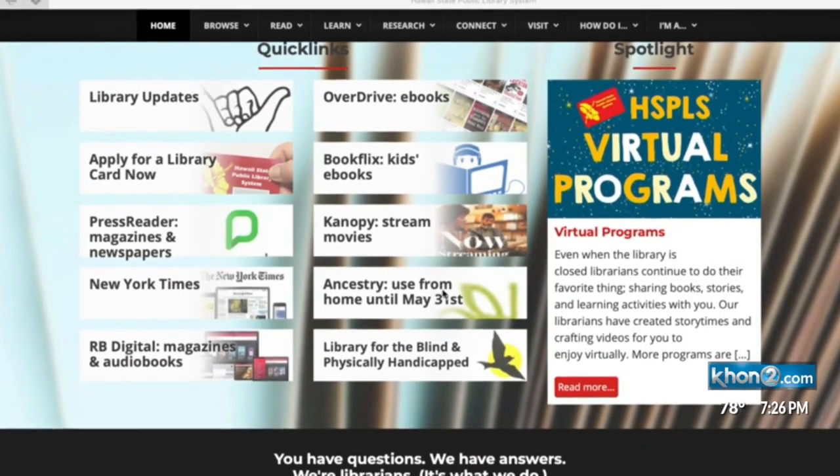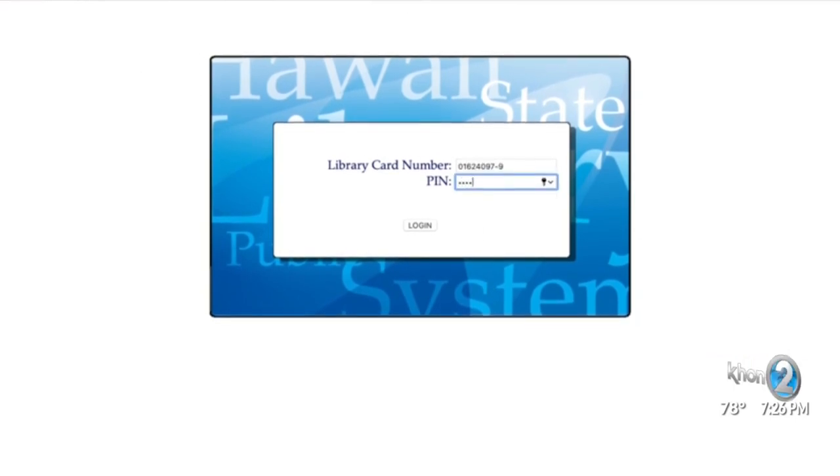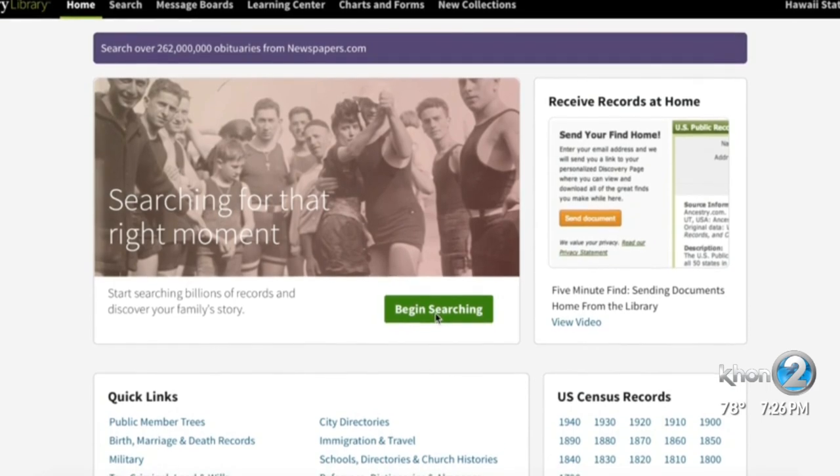I had to jump in on the opportunity, and the process is so simple. You just need to have your library card number and PIN. If you go to librarieshawaii.org, there is a button under Quick Links that says Ancestry. Click on that, put in your library card and PIN number, and then you can use it.